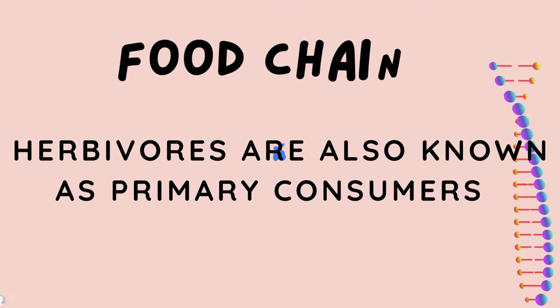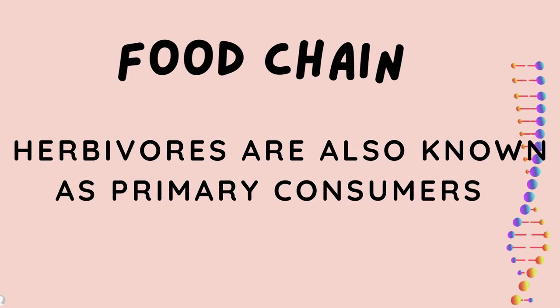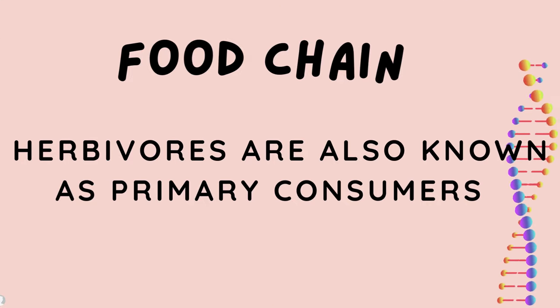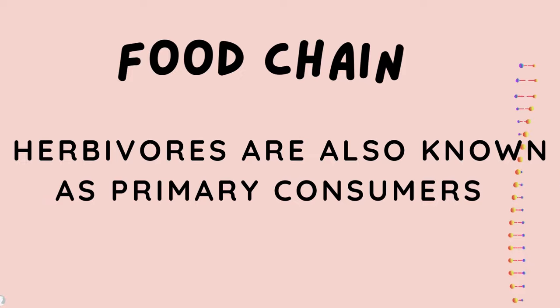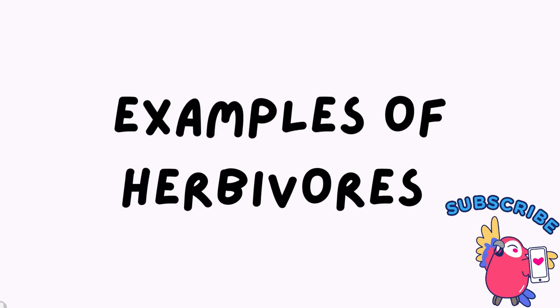Food chain. Where do herbivores belong in the food chain? Herbivores are also known as the primary consumers. They eat plants, which are producers, to survive.